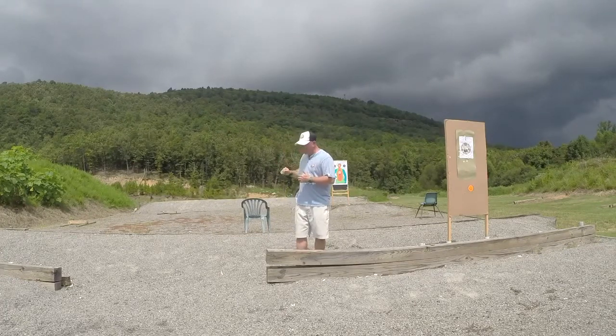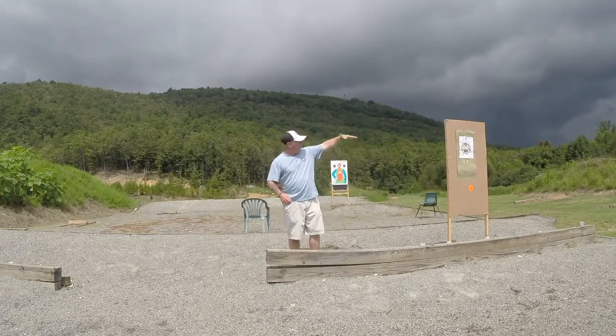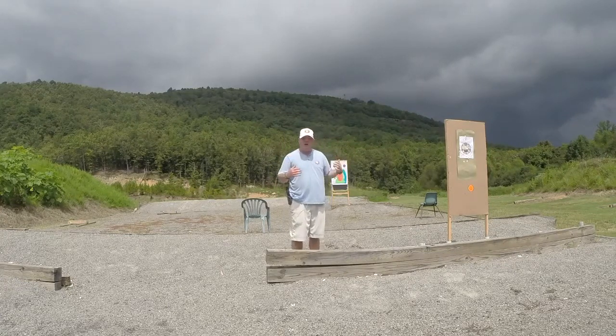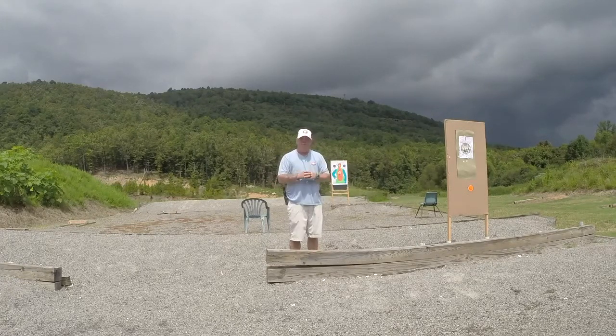We've moved from the kneeling position. Now we're going to position number three, where we'll use a target stand as a wall, a refrigerator, or something tall that we can actually stand behind and shoot from around the cover toward our target.